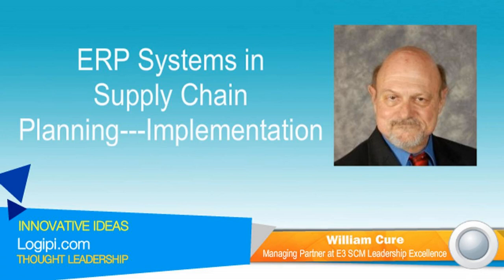This is Dustin Madison's Supply Chain Podcast. I recently had the opportunity to talk with William Kure about ERP systems in supply chain planning and implementation. William is a certified SCM change leader with over 40 years of hands-on experience. We discussed how to define ERP systems in supply chain planning, the reasons why we need ERP systems, the problems faced with implementation, and how to successfully implement a new ERP system in a corporation.